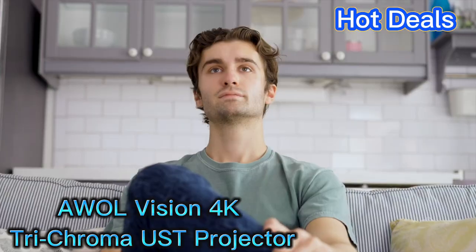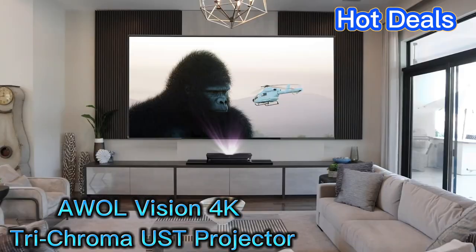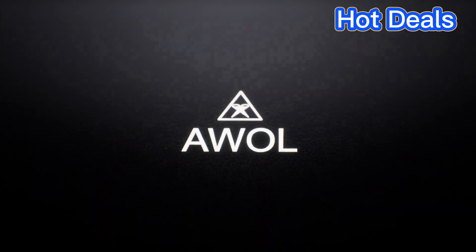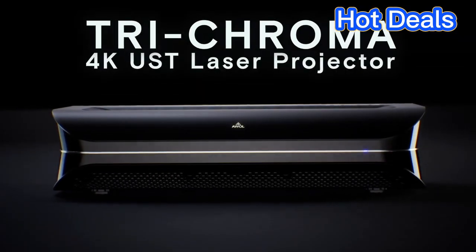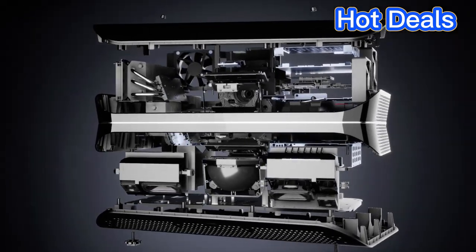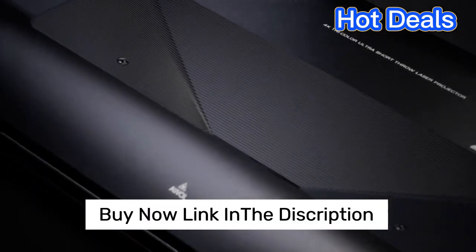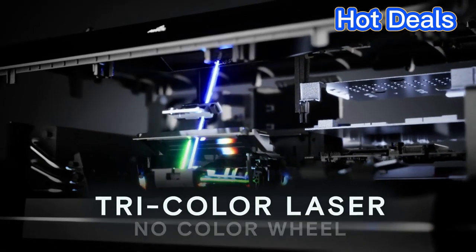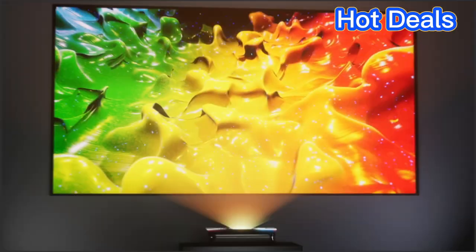The AWOL Vision 4000 Trichroma UST Projector is an ideal choice for those who need a reliable ultra short throw projector. With its 4000 resolution and trichroma technology, this projector offers stunningly sharp and vivid images with accurate color reproduction.